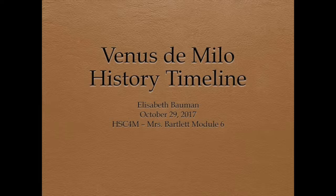Venus de Milo History Timeline by Elizabeth Bauman, October 29th, 2017. World Cultures, Mrs. Bartlett, Module 6.